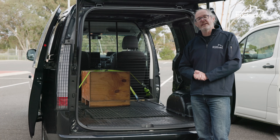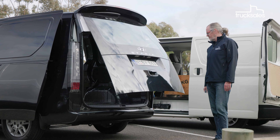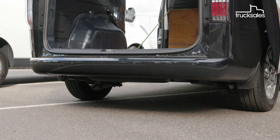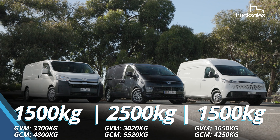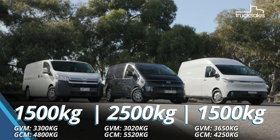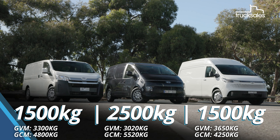The mesh cargo barrier in the Hyundai isn't standard, but the load bay floor liner is, and you get eight chunky tie-down anchor points, along with dual sliding side doors, and in this premium variant, a powered liftback tailgate. The liftback requires more clearance, but there's a smart remote opening and closing feature, while the load floor height is the lowest of the trio at 600 millimetres. The Hyundai has a claimed 2,500-kilo braked towing limit, versus 1,500 kilos for the LDV and the Toyota, although the LDV does have the lowest gross combined mass limit of the trio.